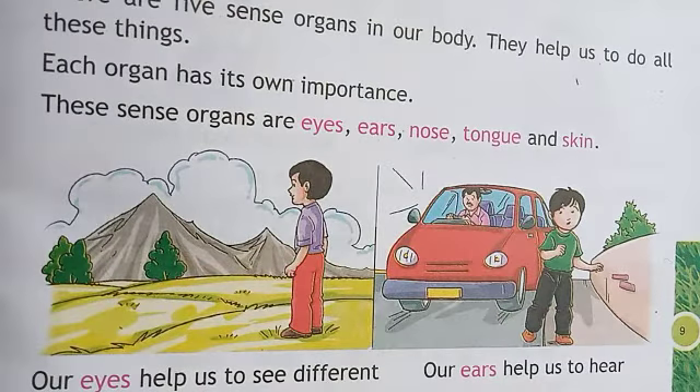Our eyes help us to see different things. आँख से हम क्या करते हैं? देखते हैं. I see with my eyes. Our eyes help us to see. आँखें हमारी देखने में मदद करते हैं. और हम अपनी आँखों से अलग-अलग चीज़ों को देखते हैं.